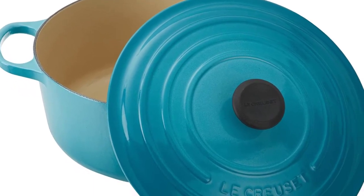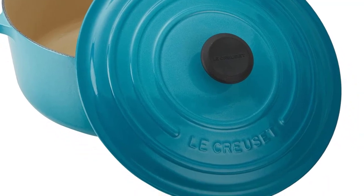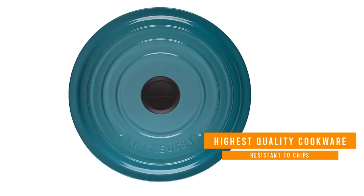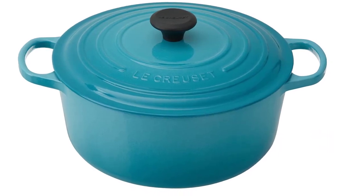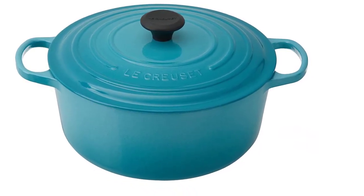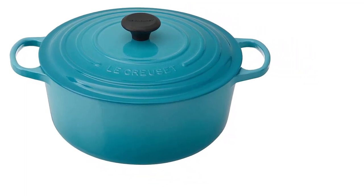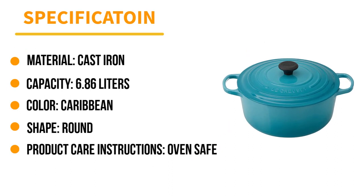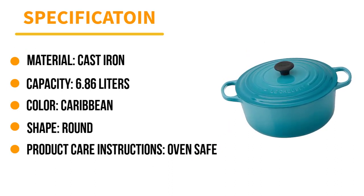The enameled cast iron material allows for advanced heat distribution that results in quick, easy, and consistent meals every time. The interior coating prevents food from sticking and makes it easy to clean, while the exterior is resistant to chips, cracks, or damage. The 7.25-quart option is great for feeding groups or families. One shopper called it the 'Bentley of cookware,' while another said 'there are reasons this is a classic.'